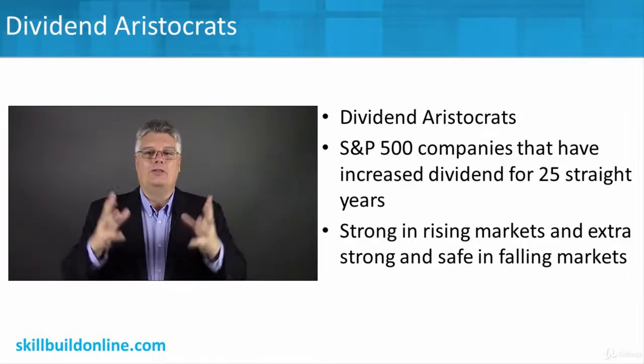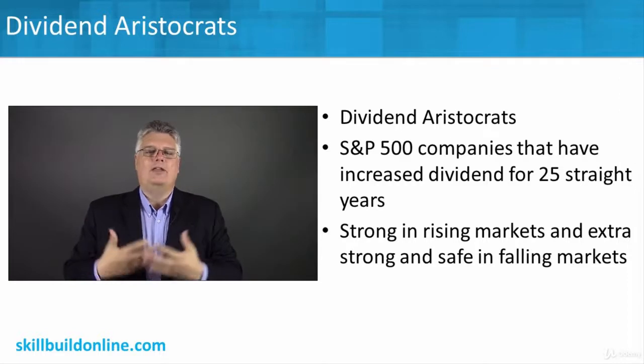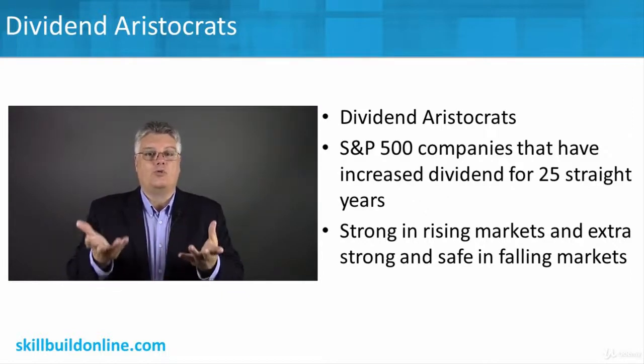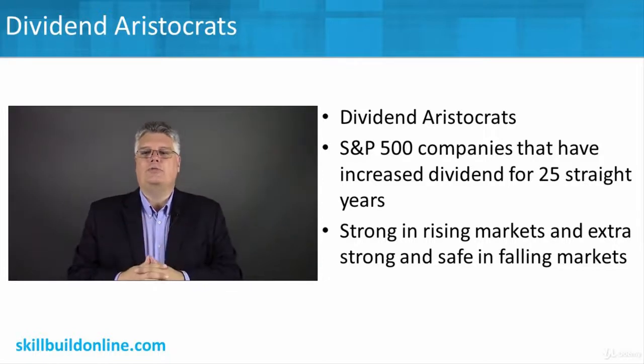That's why they're called aristocrats — looking at dividend-paying stocks. Historically, if you look back at the numbers, dividend aristocrats can be very strong in rising markets because they're getting that dividend. They're consistent dividend payers, they're growing their dividends, and I like that. I like dividend stocks, so that's a really good thing.